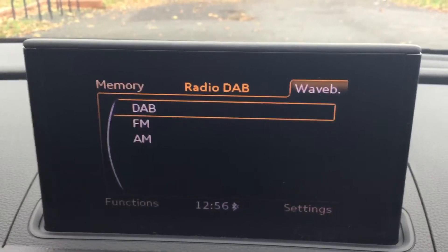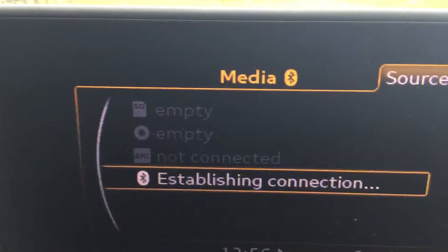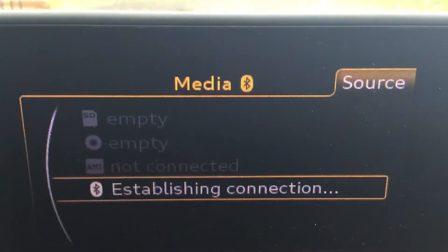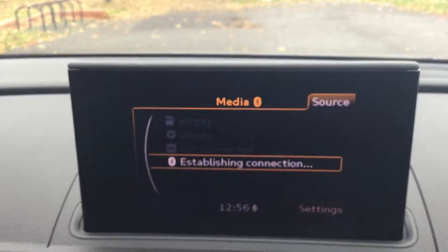It's got Bluetooth audio connectivity which allows you to stream your music from your phone without using any cables. If you open the glove box you can see it's got the audio multimedia unit with two slots for SD cards, and a CD and DVD player as well.